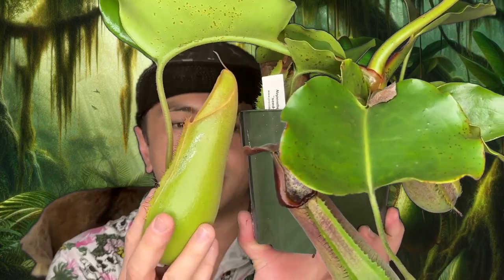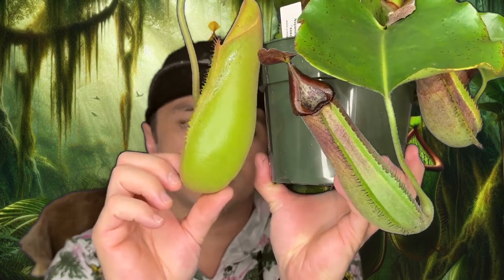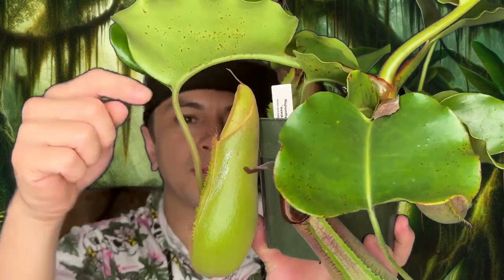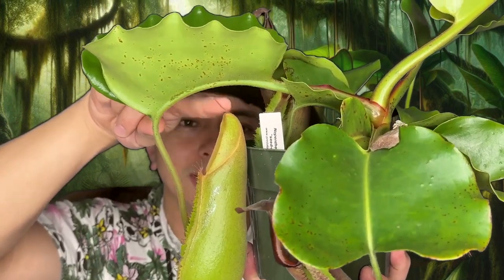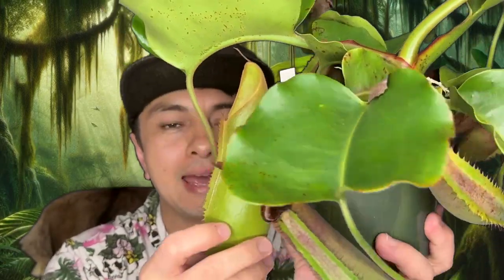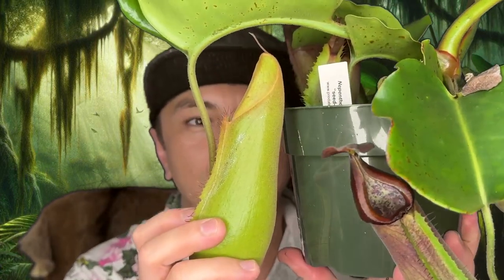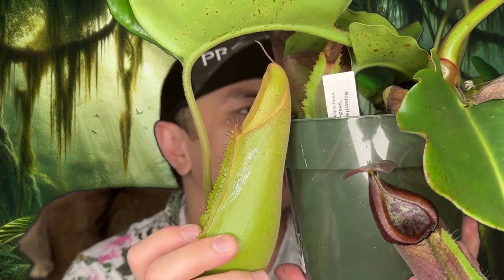This is one of the newer pitchers that's about to open, and I'd say there's a couple ounces of fluid in there already. There's this really cool little alfalfa-looking projection on here. Nepenthes pitchers before they open look incredibly phallic — it's so hard to walk by these sometimes. But anyway, I always think that's pretty interesting.